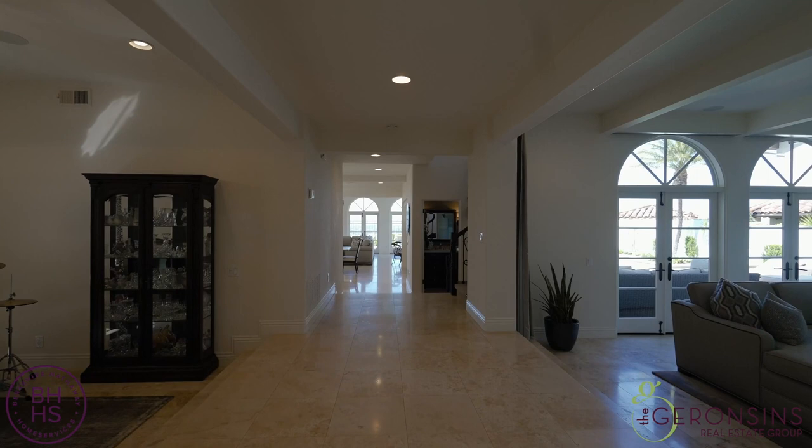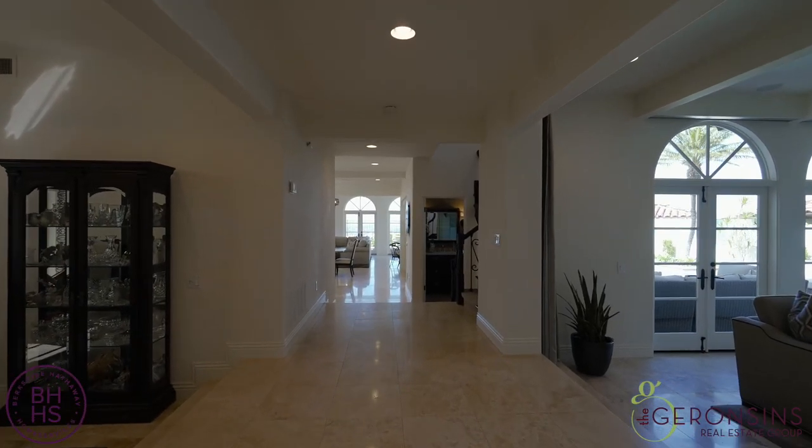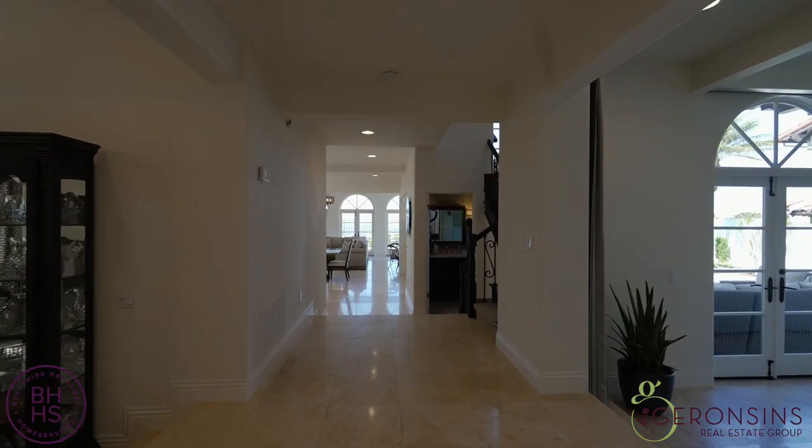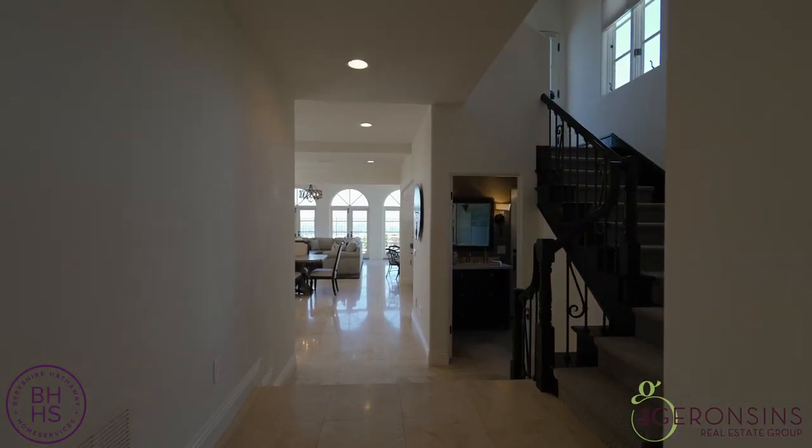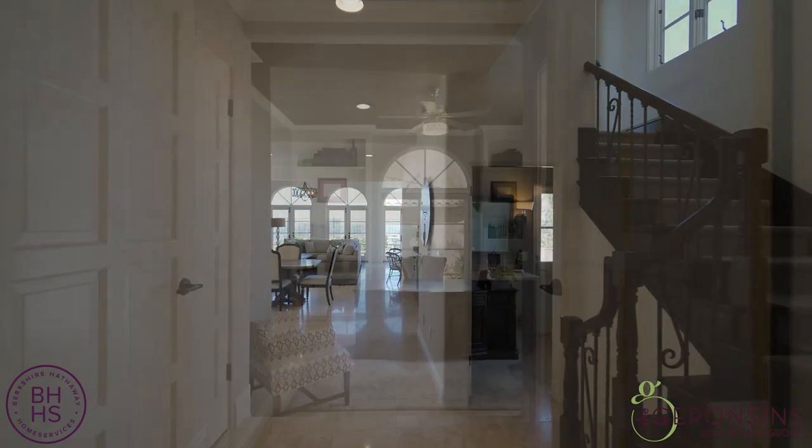The moment you walk into this incredible home, look at what you get to see. You automatically look out at the magnificent panoramic city light view.